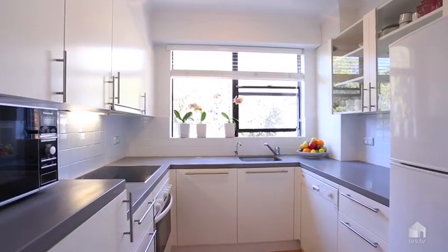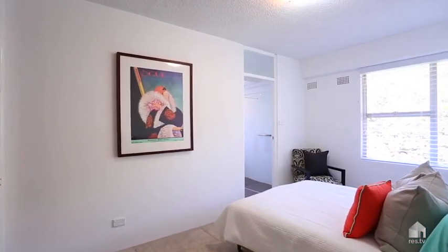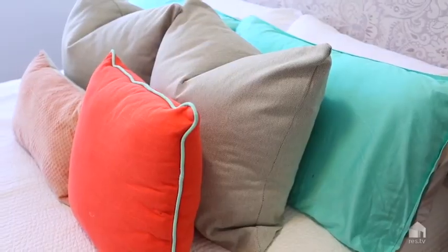This is probably one of the biggest one-bedroom apartments that I've seen in a while. The proportions of the rooms are really excellent.